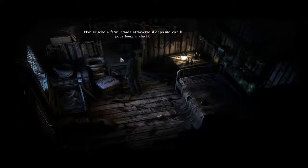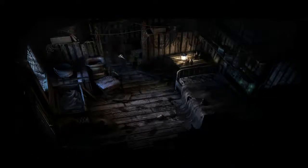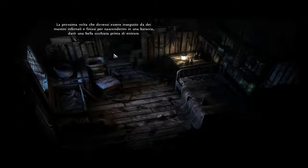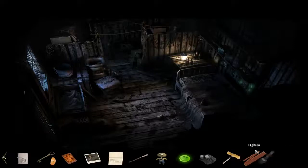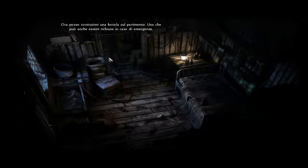I can't cut my way through the whole wood storage with the little bit of gas I've got. Interesting — there's at least half a meter of space below the boards; the shack must have been built on stilts. Next time I'm being pursued by hellhounds and hide in a shack, I'll look out for that as I go in. I'll just cut myself a trap door on the floor — it can also be closed again in an emergency.